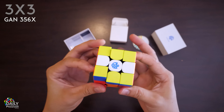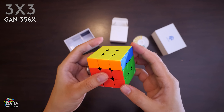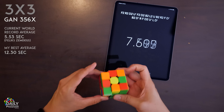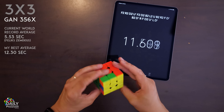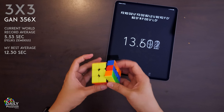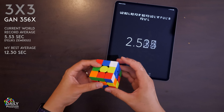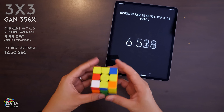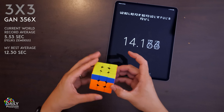There are cheaper versions of the 356X, for example the M, that has magnets you can't swap out. Because GAN cubes do warp a bit while turning, some people find them a bit unstable. But personally, the X is everything you can ask for in a cube. It was my favorite for a very long time, only recently superseded by the XS. It's light, fast, and a complete joy to solve with. I've done literally thousands of solves on this cube, and recommend it to anyone, if you can afford it.